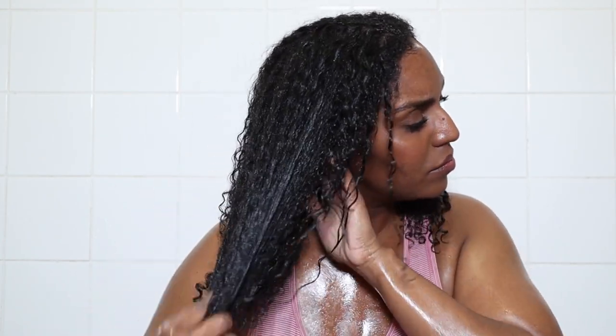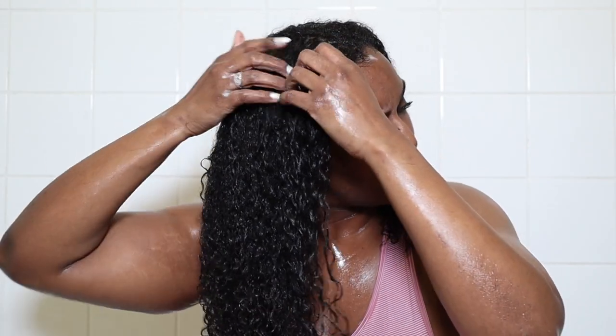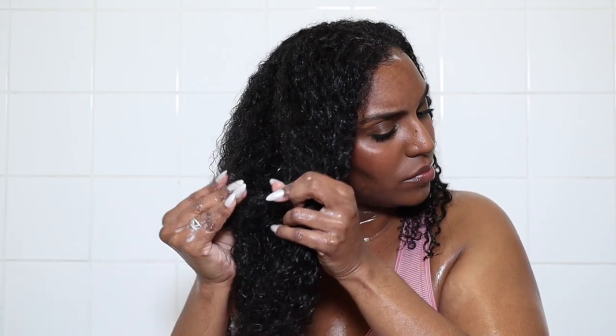Our hair goes through a lot during the week just from styling alone and everyday environments — the sun, the cold, rubbing against clothes and surfaces. So we have to make sure we are conditioning our hair inside and out. I start by sectioning my hair in two big sections to get the product on, because I want the deep conditioner to be on all of my hair for the same amount of time, rather than going section by section.